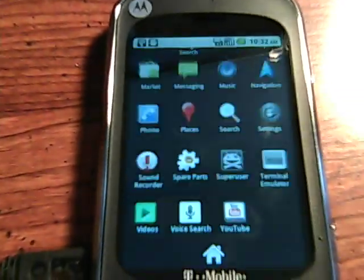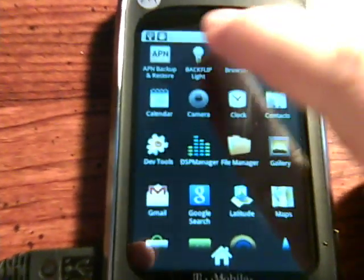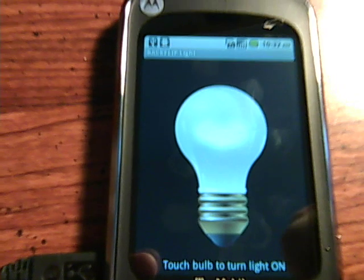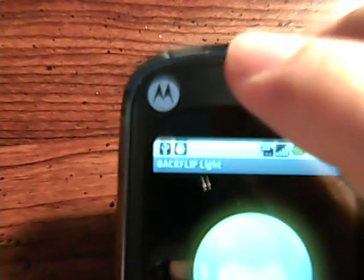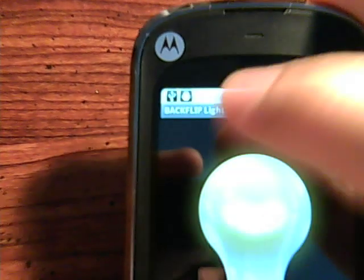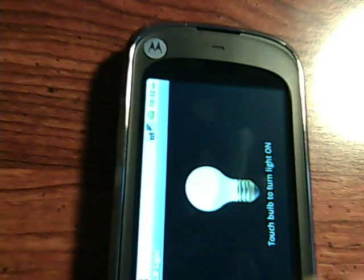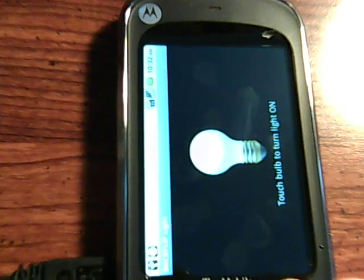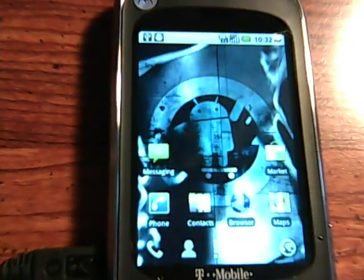So let's just go through the apps on here and start from the top. Backflip light — we'll turn on the camera LED, and the camera LED does work. The orientation changed also, so that works as well.